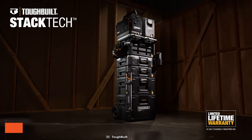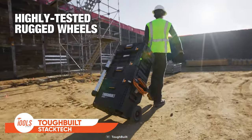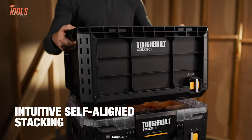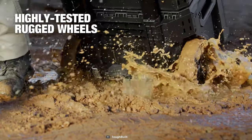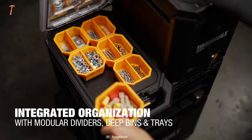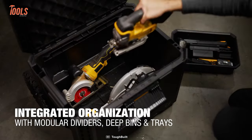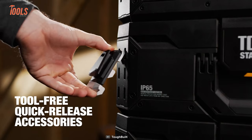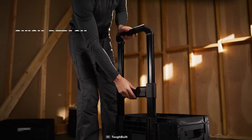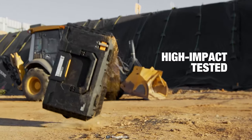In a groundbreaking move, Toughbuilt is set to revolutionize tool storage with StackTech, an innovative modular storage system unlike any other. Described as the world's most intuitive, StackTech promises effortless stacking, extensive product variety, exceptional durability, and a revolutionary transportation system, setting a new industry standard. The first wave of StackTech products — including toolbox, large toolbox, rolling toolbox, compact toolbox, organizer toolbox, compact low-profile organizer, tote, and crate — is scheduled to hit stores and online platforms. Toughbuilt has unveiled plans for major expansions in spring and summer 2024.